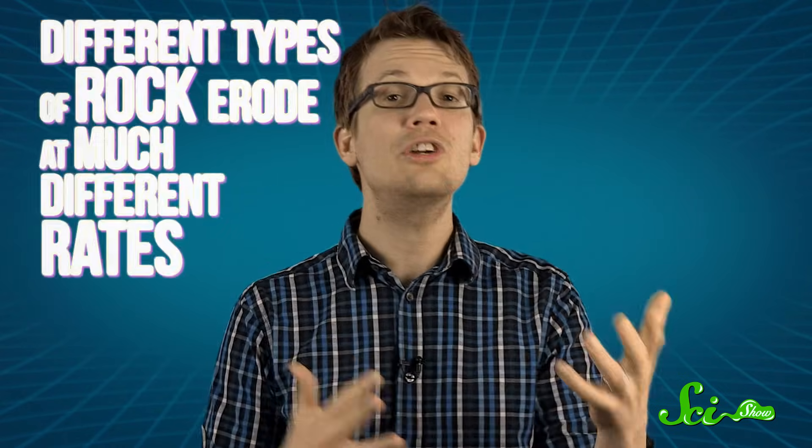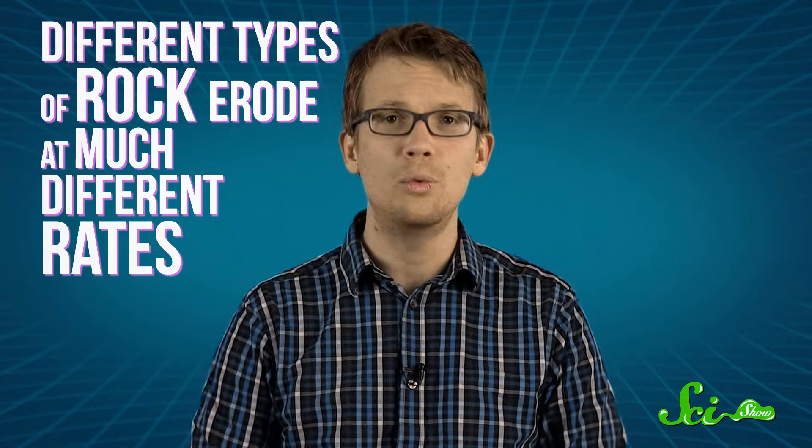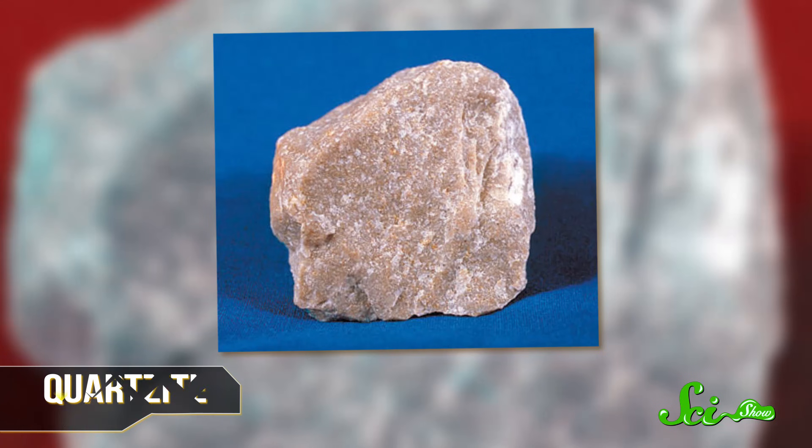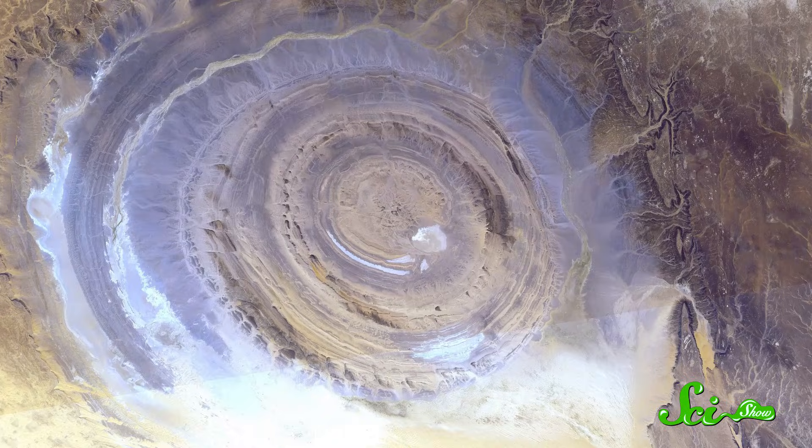Over millions of years, the dome eroded away, likely sped along by all the hydrothermal water in the area — another symptom of the magma lurking near the surface. But the different types of rock erode at much different rates. The layers of sedimentary rock, which erode more easily, were worn away to form the valleys within the structure. Meanwhile, the harder metamorphic rocks, like quartzite, and igneous rock, which are more resistant to erosion, remained. This left the oldest rocks exposed as cliffs separated by valleys where the younger, softer rock used to be, creating the Richat Structure's distinctive concentric landscape.